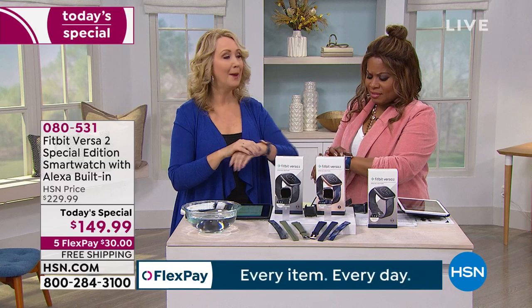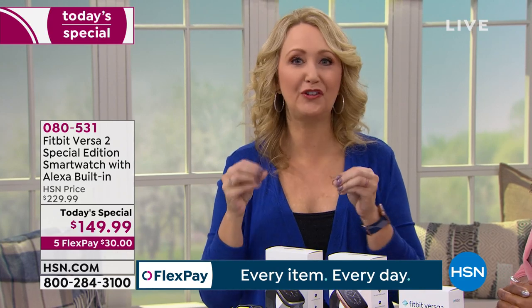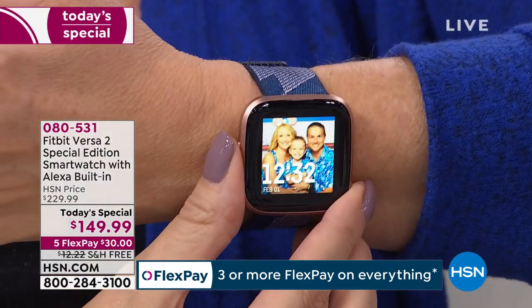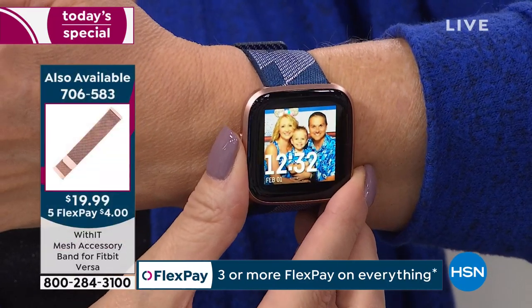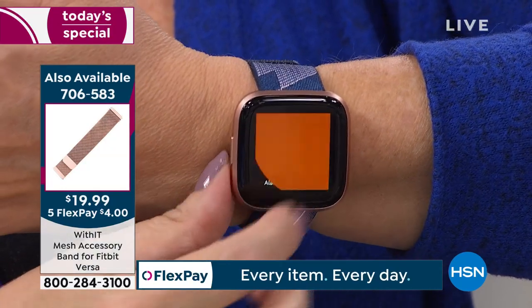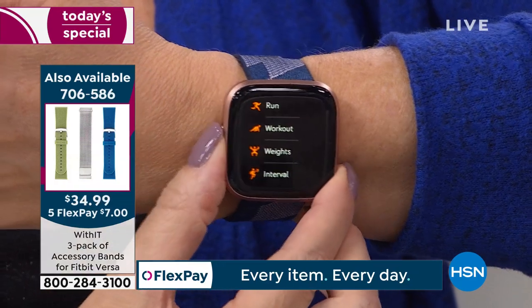It's super attractive and keeps you on target. So many times I'm so close to my goal and see I'm just a few steps away — guess what I'm going to do? Walk around a little bit more. If you know better, you can do better. But if you have no idea how much or how little you're moving, how could you hope to improve? This gives you the tools you need to succeed — like your own little personal trainer.